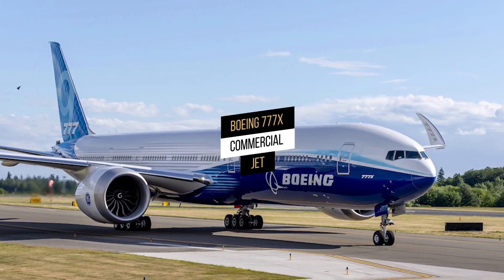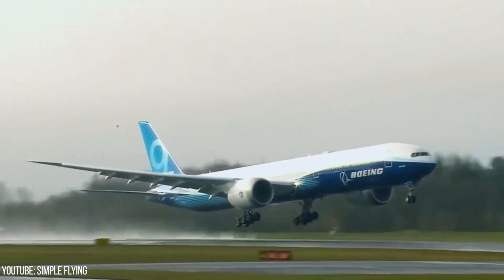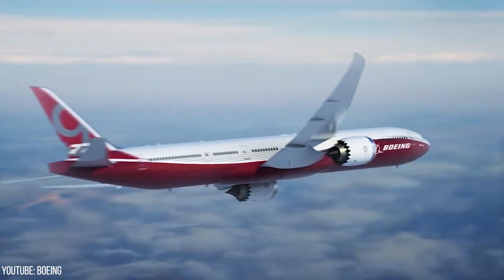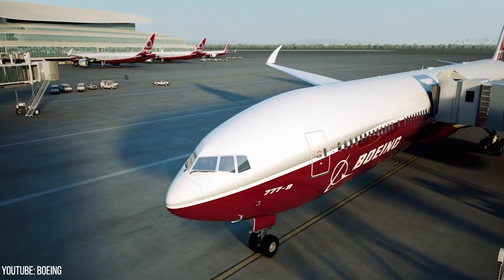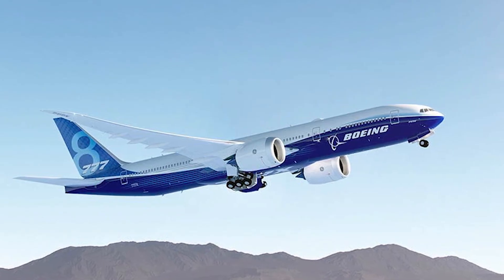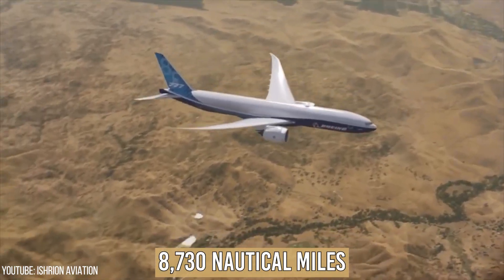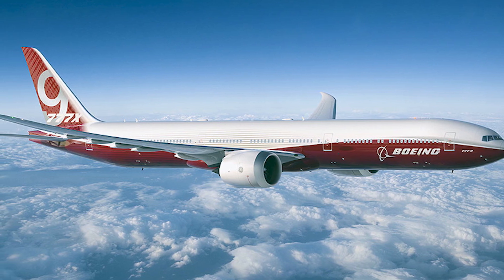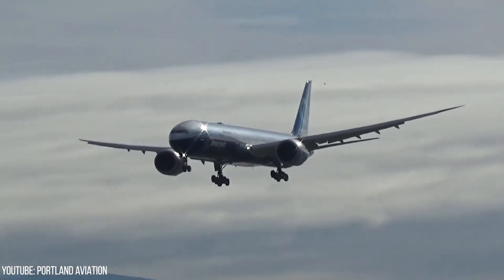The Boeing 777X Commercial Jet is the newest generation of Boeing's long-range, wide-body twin-engine jetliners of the 777 family. In November 2013, the 777X was launched and introduced in two variants: the Boeing 777-8, which seats 384 people with a range of 8,730 nautical miles, and the Boeing 777-9, which seats 426 passengers and has a range of over 7,285 nautical miles.